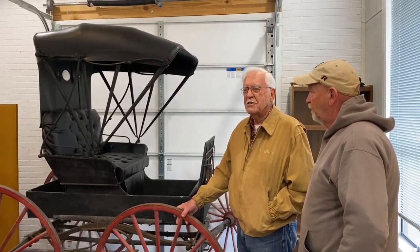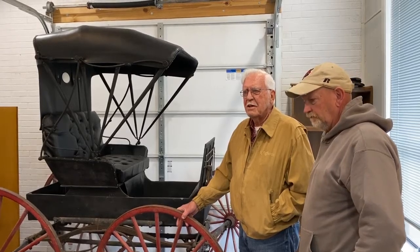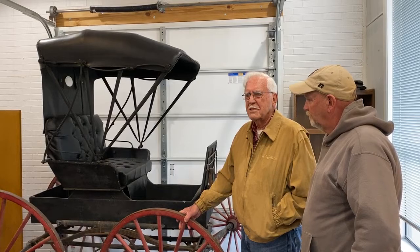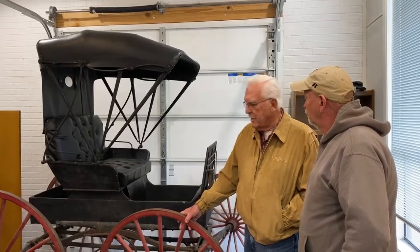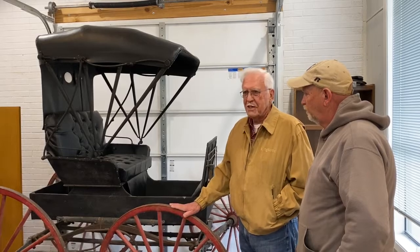And it goes on out to Stucker Road. It's out east of town. His old home place is still there. And two or three years ago, his granddaughter gave us this buggy.